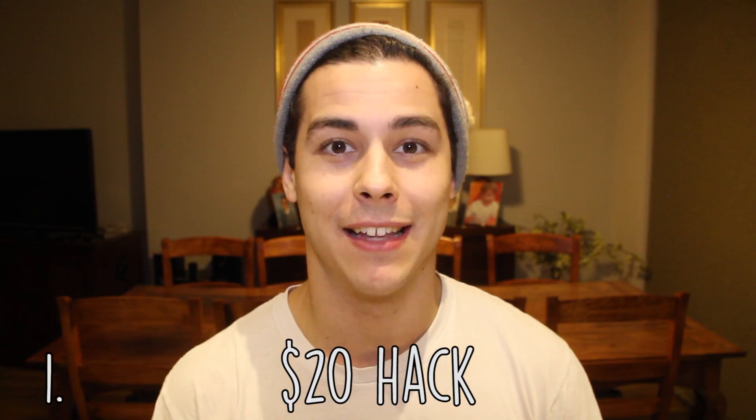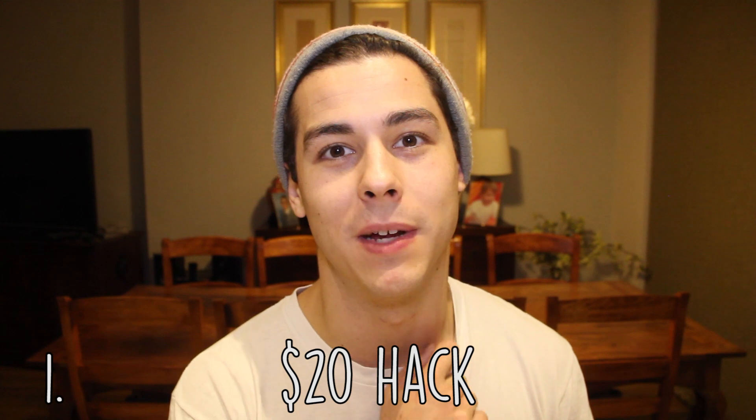The $20 hack. This has become quite famous on social media, but I'm going to tell you what it is anyway. When paying for your hotel room and checking in, slip the person behind the counter a $20 bill with your credit card and ask if they have any upgrades available. The general rule of thumb is if they can find you one, they'll give it to you. If they don't have one, they'll give you the $20 back. Let me know if you've ever tried it before, because I'd love to hear some stories.